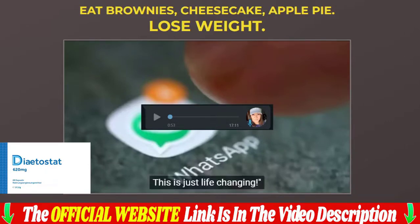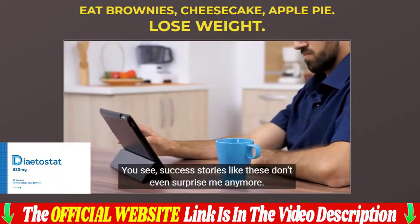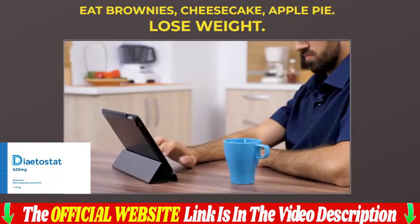Individual results may vary from user to user. The manufacturer recommends regular and consistent use of the product for positive results. With the Dietostat, you can see results after eight weeks of consistent use. Just take two capsules 30 minutes before breakfast with a glass of water. The best results come when you take the Dietostat consistently for three months or more, to allow time to cleanse, restore, and renew your metabolism.